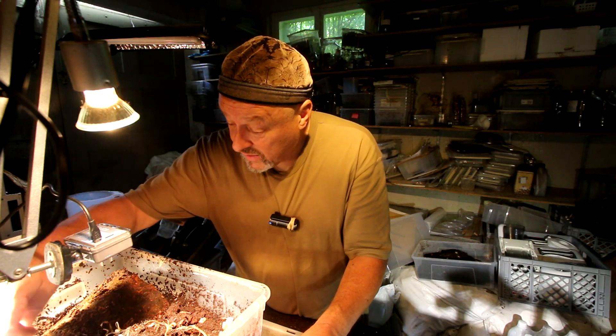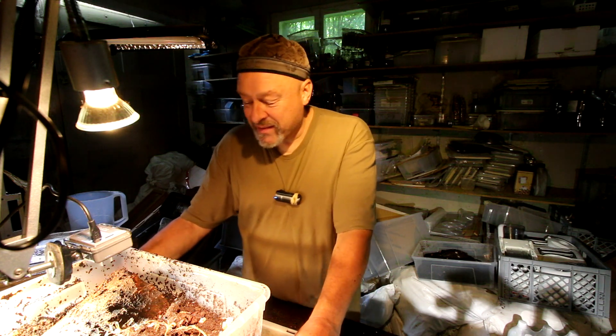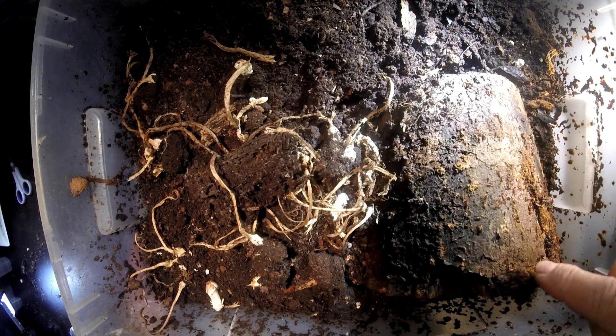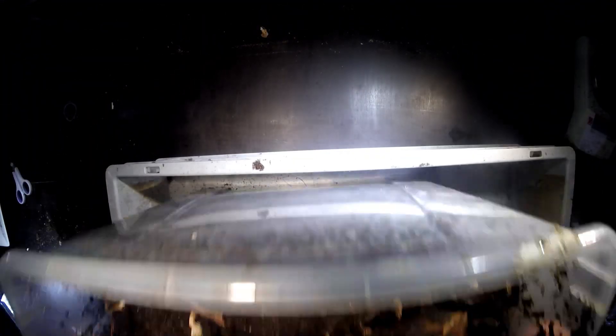Until then, we find them here in the beetle breeding boxes. There's a big piece of a wood log, a wood block here that's from a beech, I think. So let's see whether we can find something in here.